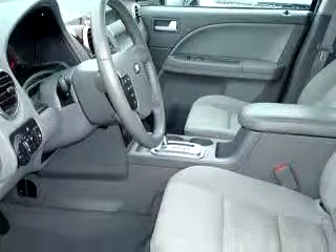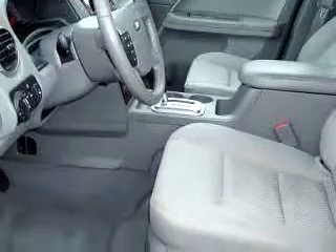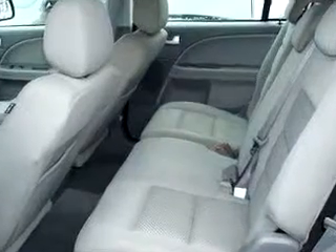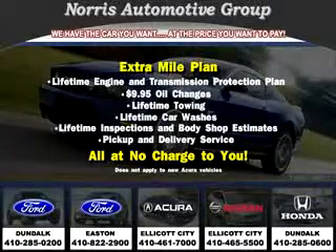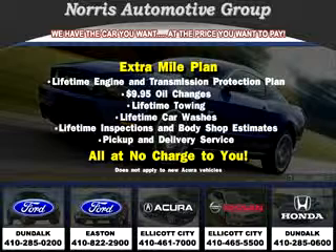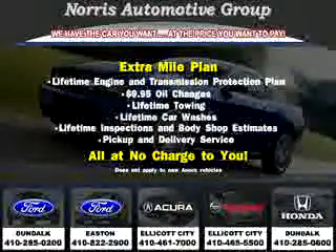Enjoy the drive, have peace of mind, and drive your entire family in this 07 Ford Freestyle SEL. See us at Norris Ford of Dundalk today. Visit our website at norrisautogroup.com or call 410-285-0200 for more information on purchasing your vehicle.